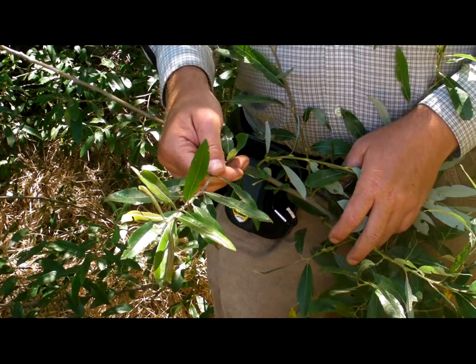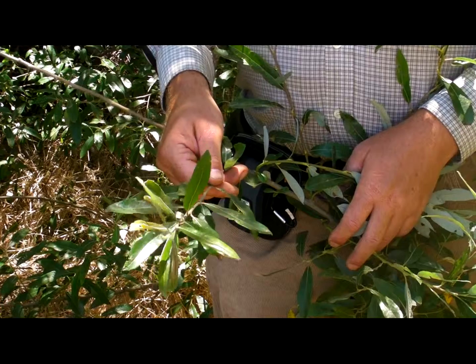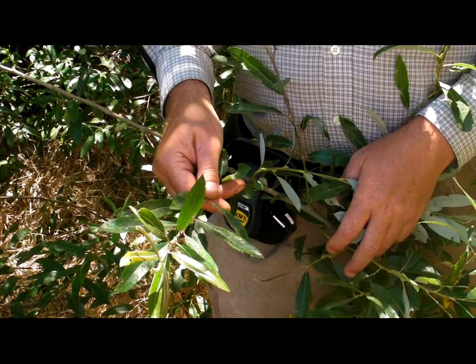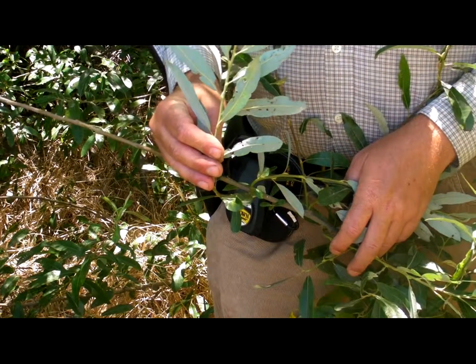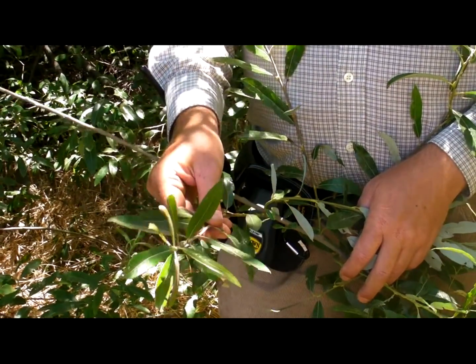A close-up look at the arroyo willow, Salix lasiolepis, and you get a feel for the long narrow shape to the leaves. The underside of the leaves are very light-colored, so you have a very different look to them than the darker green top of the leaves.